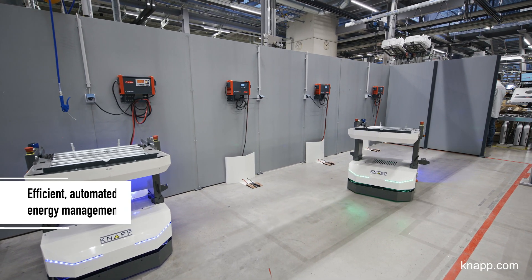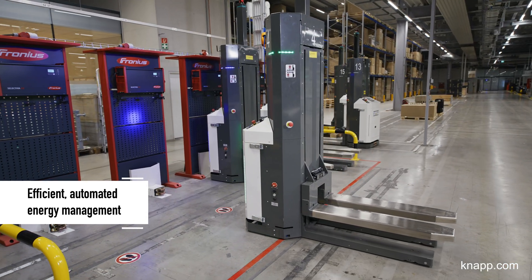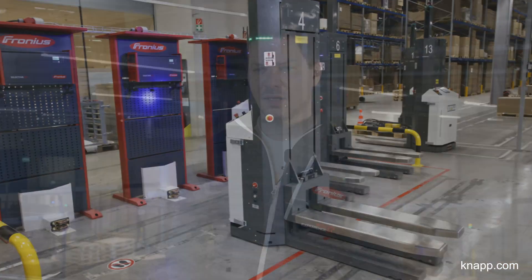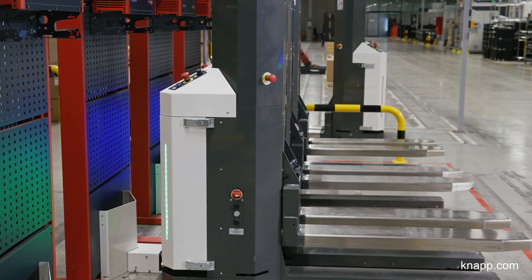Another great feature of the system is the efficient battery management. The Open Shuttles charge their batteries when there are no transport jobs. The charging device for the Open Shuttles is, of course, a Fronius product, a reflection of the long-standing partnership between the two companies.